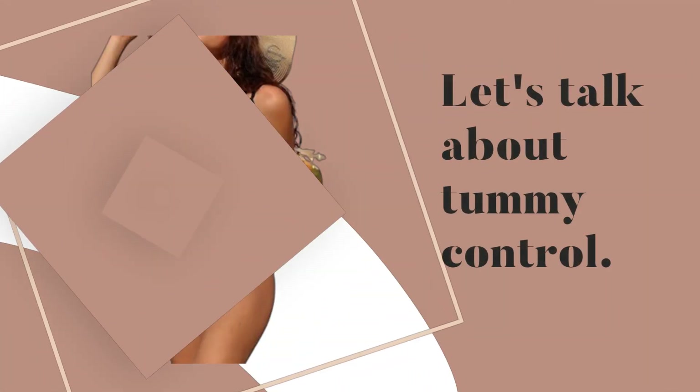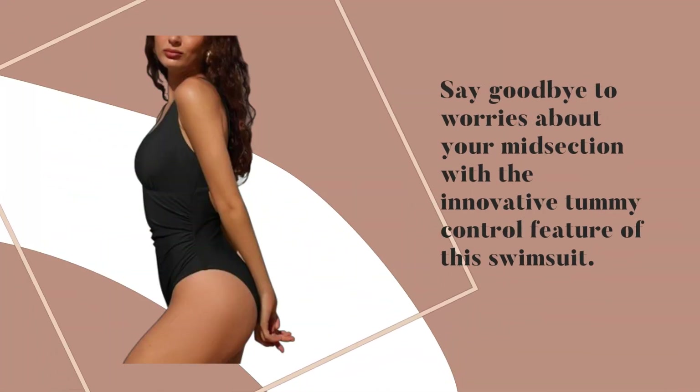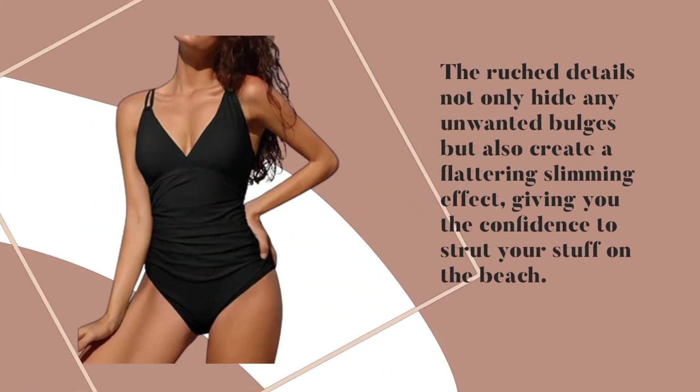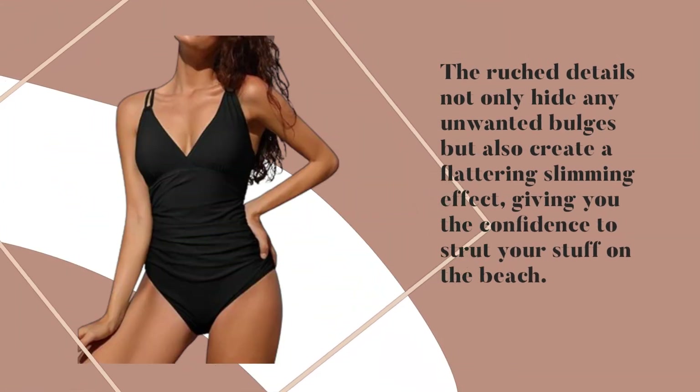Let's talk about tummy control. Say goodbye to worries about your midsection with the innovative tummy control feature of this swimsuit. The ruched details not only hide any unwanted bulges but also create a flattering slimming effect, giving you the confidence to strut your stuff on the beach.